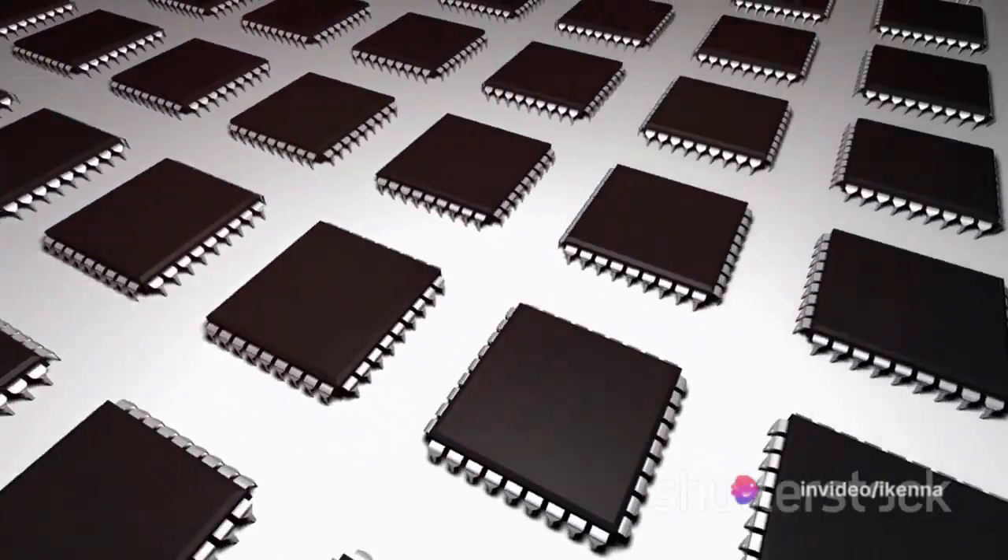Next, we have the execute operation. This is where the CPU performs the task it just decoded. Whether it's a simple addition or a complex algorithm, the CPU processes the instruction and generates a result.